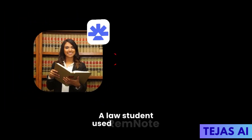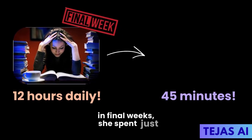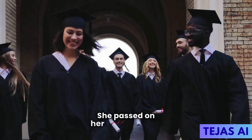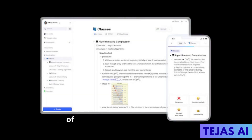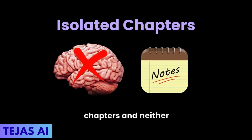A law student used RemNote to prepare for the bar exam. Instead of cramming 12 hours daily in the final weeks, she spent just 45 minutes reviewing scheduled flashcards and passed on her first attempt. The bi-directional linking creates a web of interconnected knowledge — your brain doesn't work in isolated chapters, and neither should your notes.